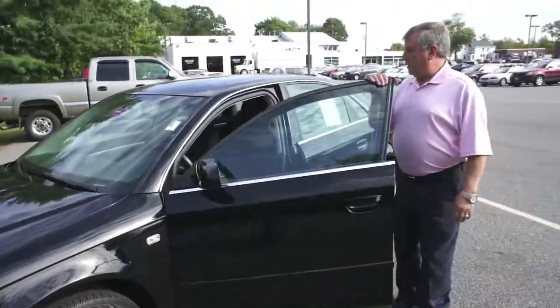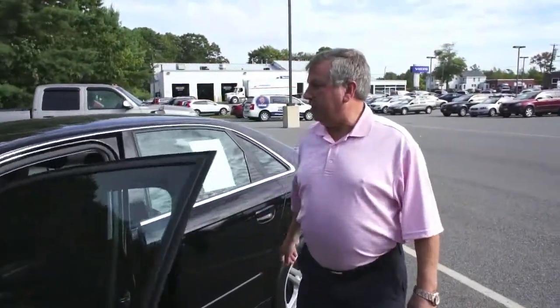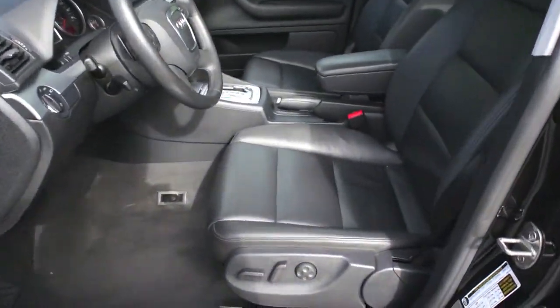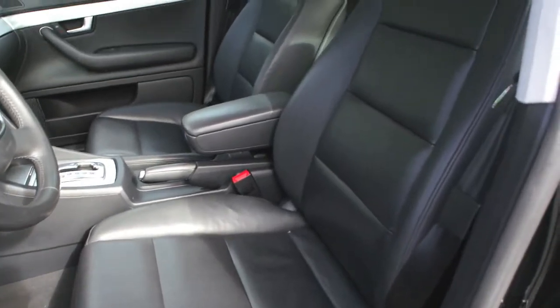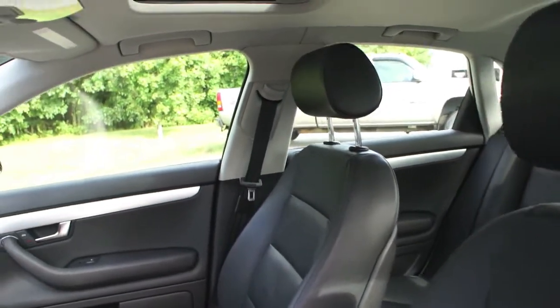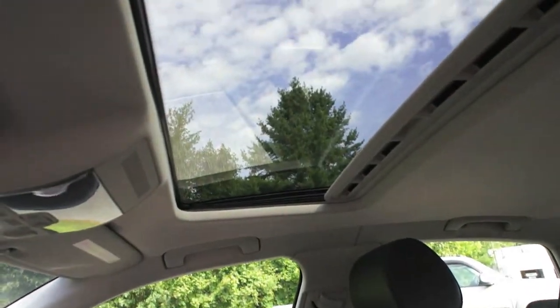There we go, open it up. Nice black leather interior, in really nice shape. Got a power sunroof on that as well.